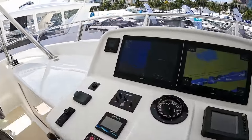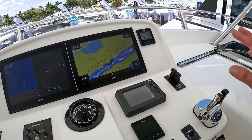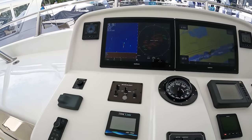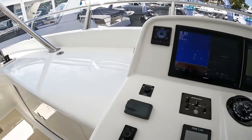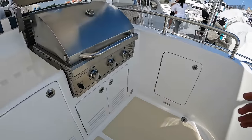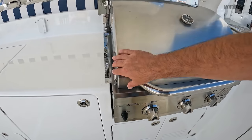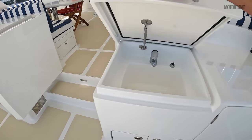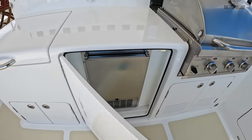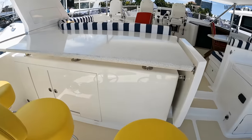And then of course you've got this fantastic flybridge helm with bow and stern thrusters, twin 18-inch Garmins, along with your autopilot and multifunction displays. Looking aft — more home from home. The owner's got a gas grill latched in place, a sink, refrigeration, more storage, and of course this nice bar area.